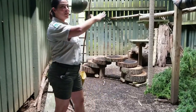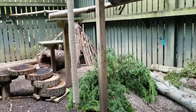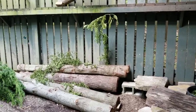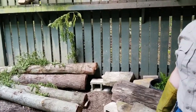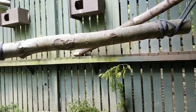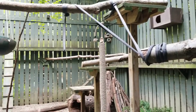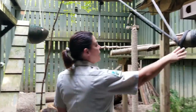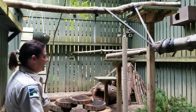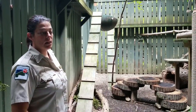They're getting moved out into their big enclosure and you can see we've made some additions and revamped some stuff. Everything in here we had in mind — things that they would do out in the wild: stalking things, sneaking up, climbing, jumping. They're not going to be on stable branches in the wild, so we put this log swing in here for them to hide in.